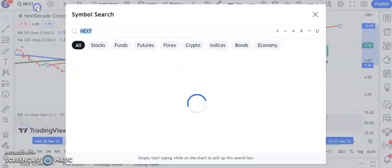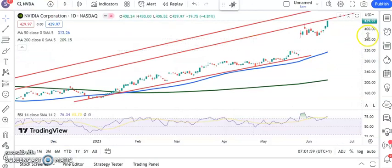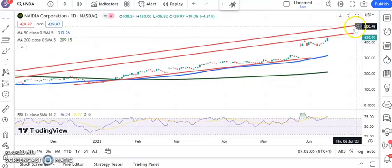Stock of the year by quite some margin is NVIDIA. Breaking higher again — we were looking for $450, hopefully by the end of this month, and $500 maybe by the end of next month, especially while we're above that old late May resistance in the $410 area.